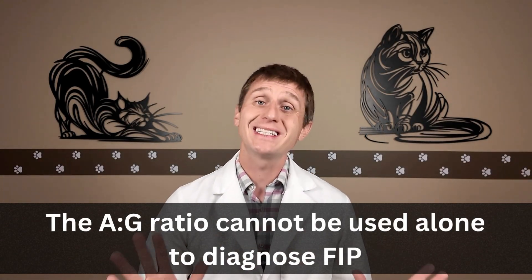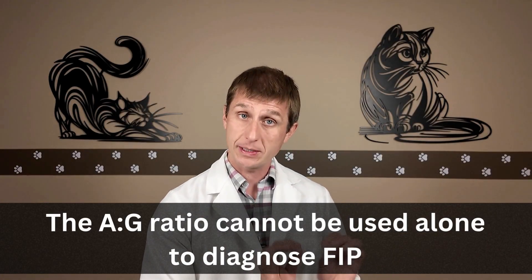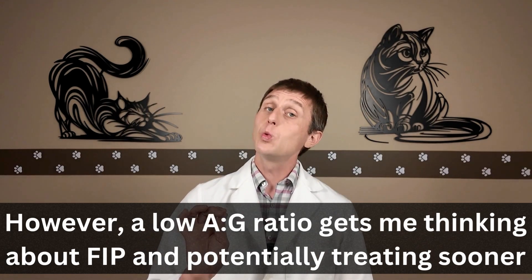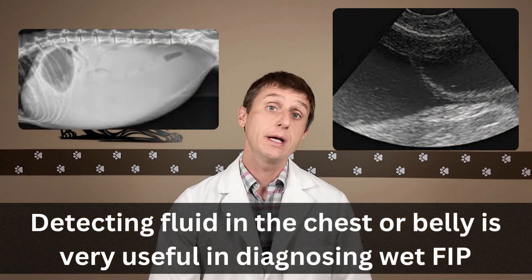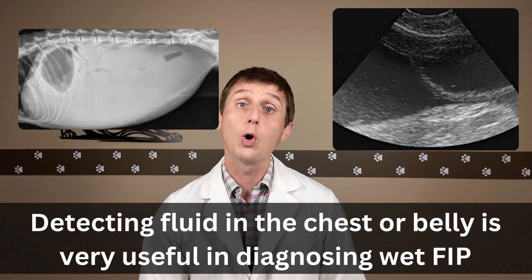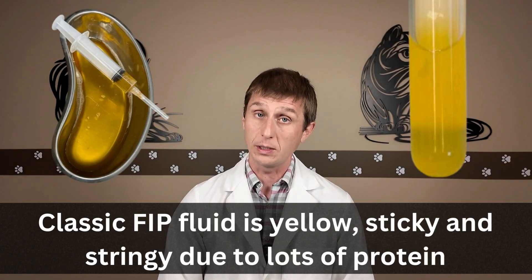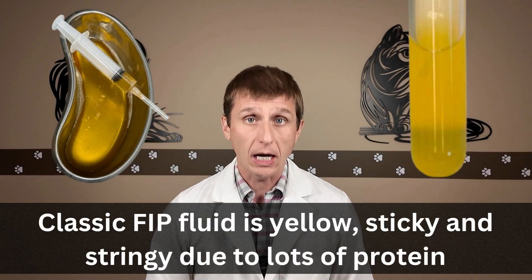Obviously you can't use this single test alone to make a diagnosis of FIP, and there are studies that contradict this. However, used in conjunction with other parameters, it has really helped me make a diagnosis sooner. Detecting fluid in the chest or belly — either with an x-ray or ultrasound — can be particularly useful because FIP fluid does not look or feel like other body effusions. The classic FIP effusion is yellow, sticky, and stringy due to all the protein in the fluid. If I find fluid with these characteristics and corresponding symptoms, I diagnose FIP right on the spot.